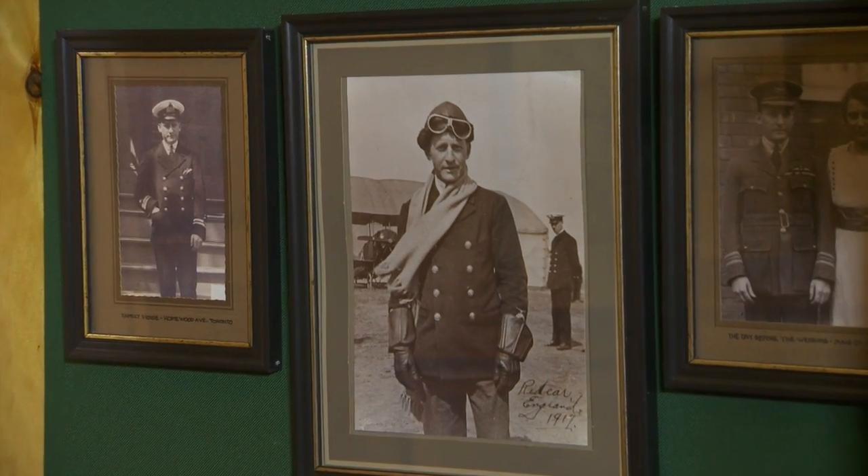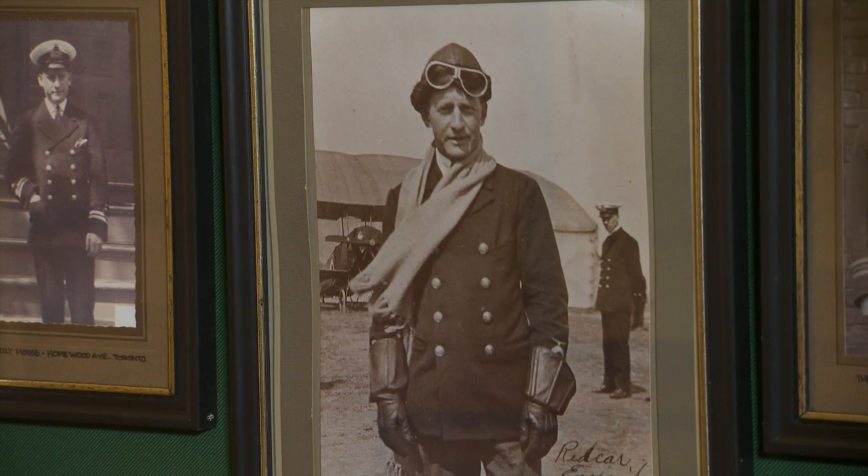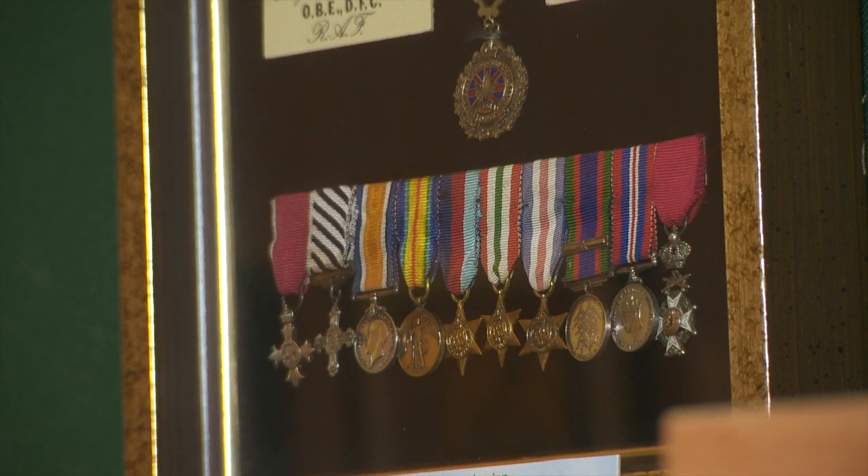Pretty well everything here has been donated either by members or by people heading to the dump — it's amazing what comes through the door. We have some very interesting collections for Bert Wendt. Bert Wendt was an ace in the First World War with 36 victories. He went on to become mayor of Toronto, a journalist, and a war correspondent in the Second World War. His collection includes all his medals and discharge papers.